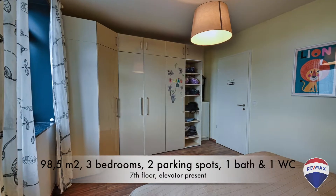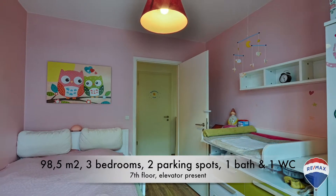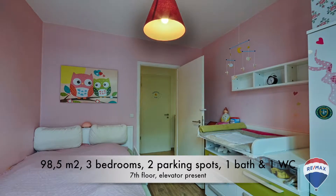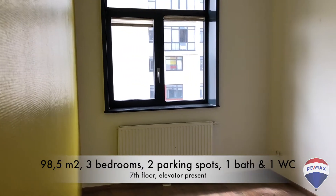Here's the first master bedroom. Here's the second bedroom, perhaps for an office or a baby. And finally, the third bedroom or office.